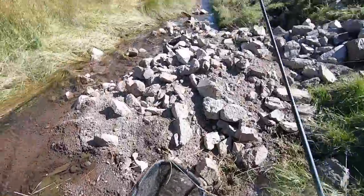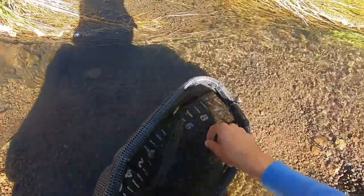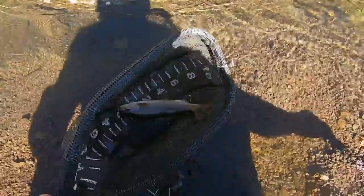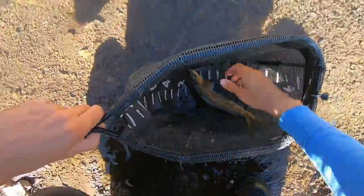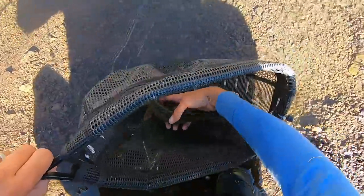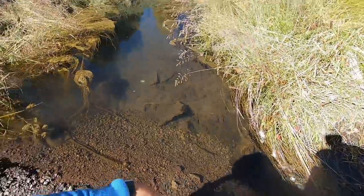That is the king of the creek. That's a 13 inch fish from this microscopic creek. Are you seeing this? It's a 13 inch rainbow — take a look at this thing. Look at that. I gotta get a picture of this one in front of the creek.